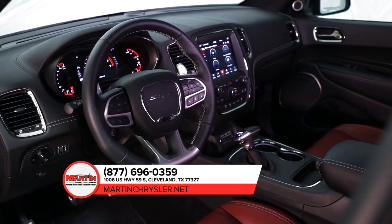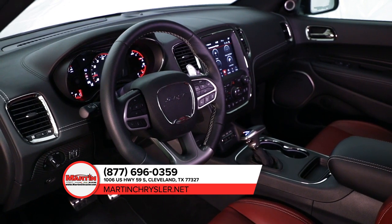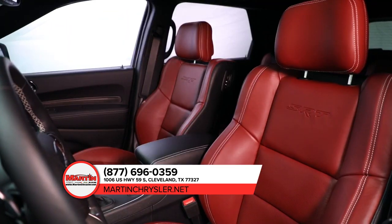The Dodge Durango is rugged enough to handle any adventure you seek. It's also refined enough to make that search a comfortable one, with features like available leather trim.